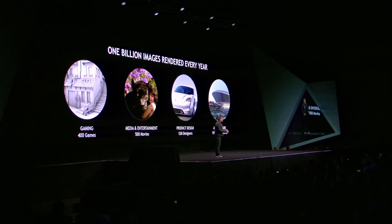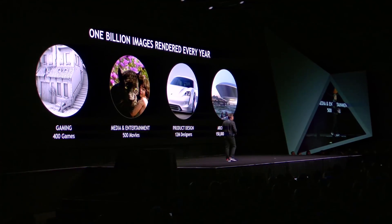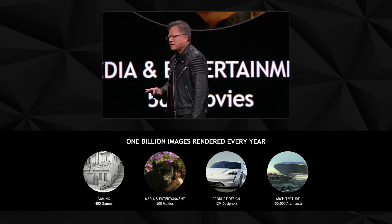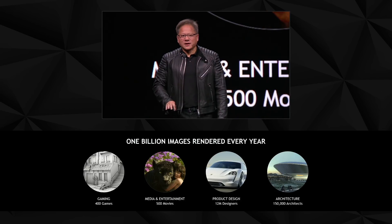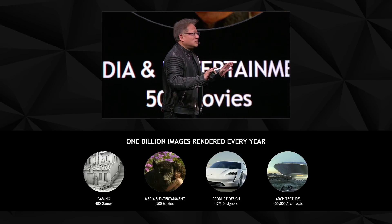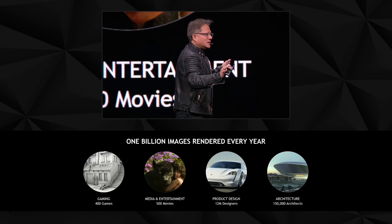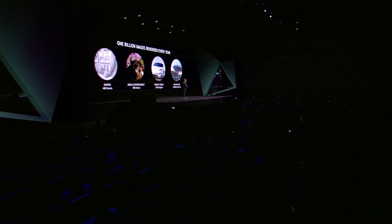It is amazing how many frames are rendered each year — we estimate a billion frames are rendered each year. With the NVIDIA RTX technology and the Quadro GV100, I believe the number of frames rendered will jump by a factor of 10. You also get it done faster, but most importantly you'll save money. The more GPUs you buy, the more money you save.